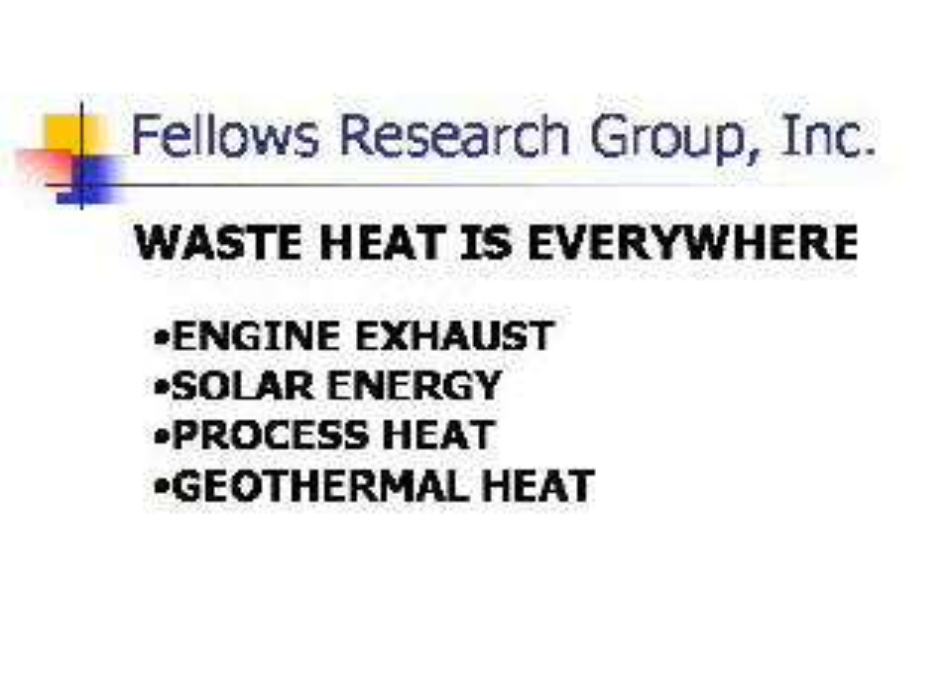Waste heat is everywhere. 70% of the fuel energy in a combustion engine goes out the exhaust system and does no work. The same is true of most industrial processes. Solar and geothermal heat constitute limitless energy resources if the conversion equipment is made cost-effective.